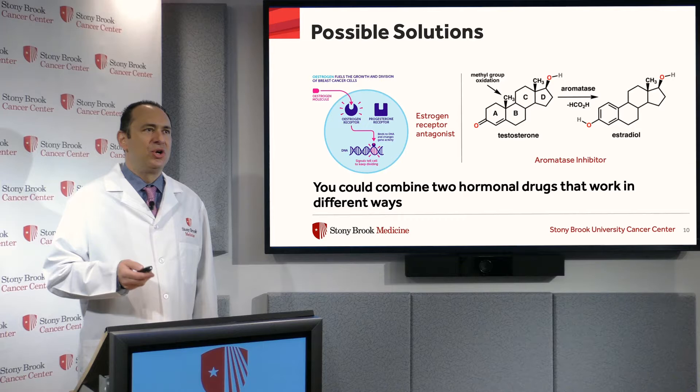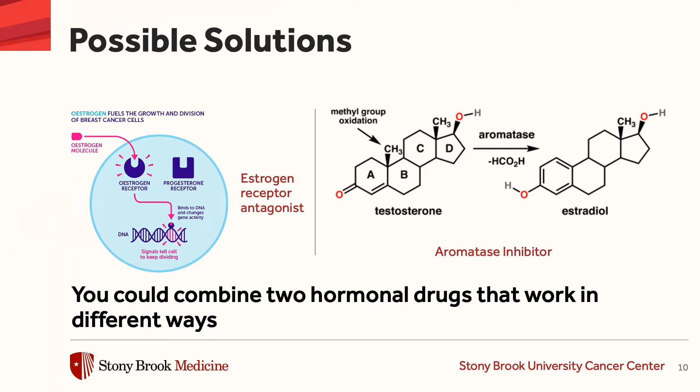So here are some of the possible solutions. You can take two different hormonal therapies that work in different ways and use them at the same time so that they have an additive or synergistic effect. In this case, we have an estrogen receptor antagonist.